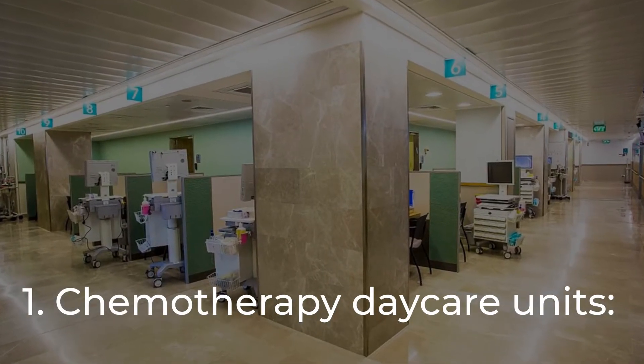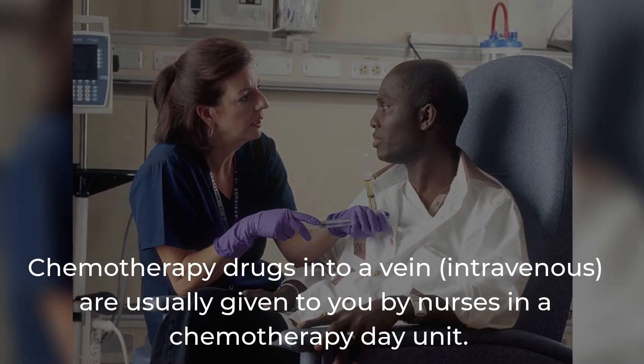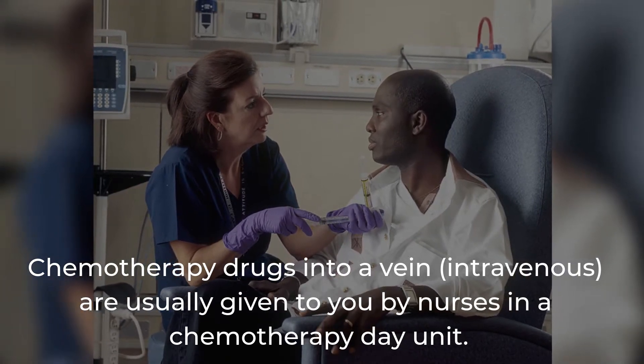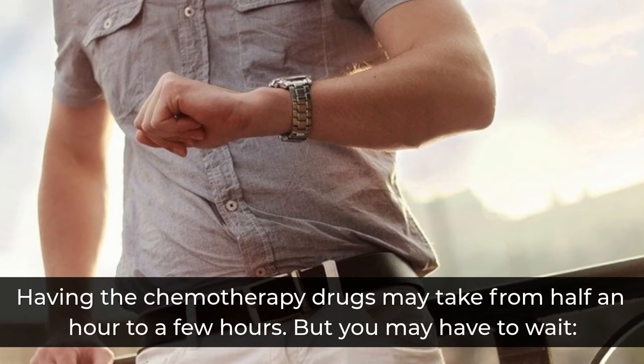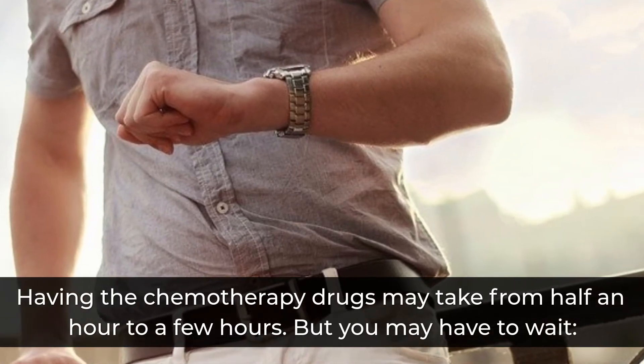Chemotherapy daycare units: chemotherapy drugs given into a vein, intravenously, are usually given to you by nurses in a chemotherapy day unit. Having the chemotherapy drugs may take from half an hour to a few hours, but you may have to wait.